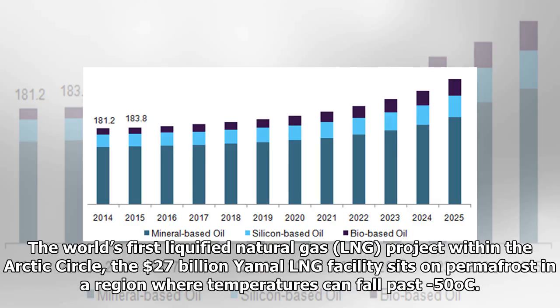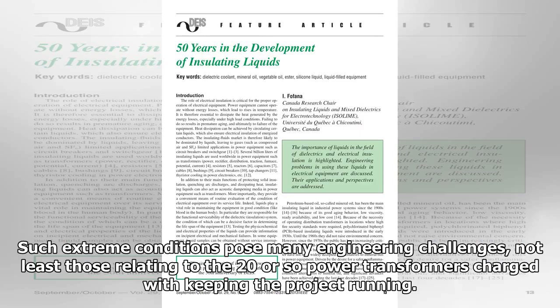The world's first liquefied natural gas project within the Arctic Circle, the $27 billion Yamal LNG facility sits on permafrost in a region where temperatures can fall past minus 50 degrees Celsius. Such extreme conditions pose many engineering challenges, not least those relating to the 20 or so power transformers charged with keeping the project running.